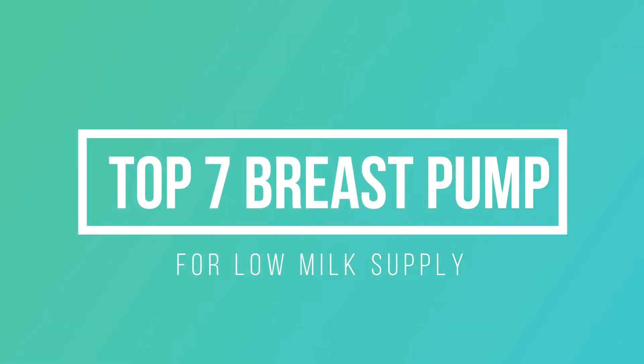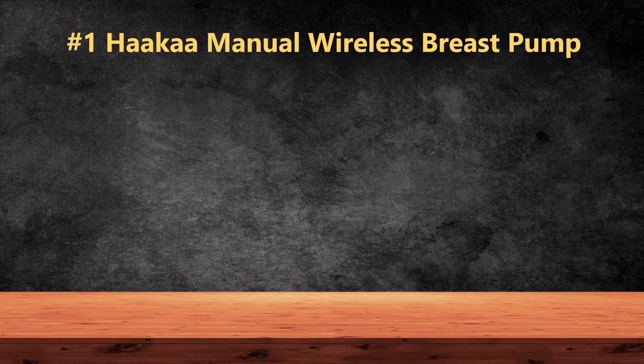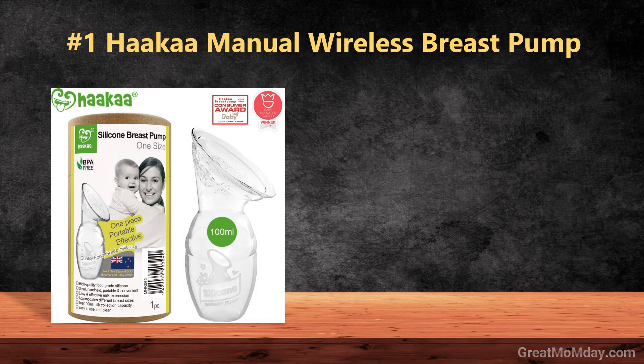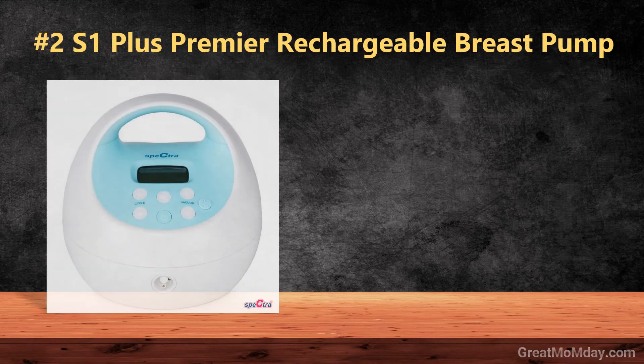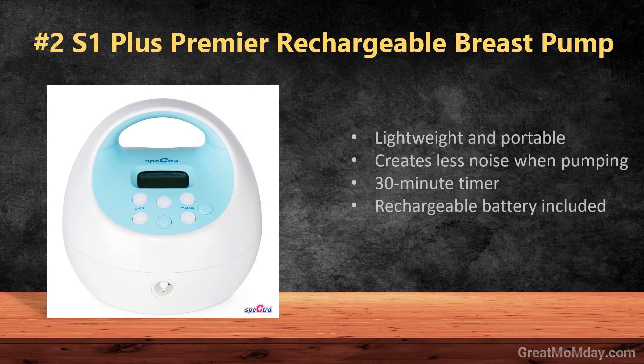Top 7 breast pumps for low milk supply. Number one: Hack A manual wireless breast pump. Number two: S1 Plus premier rechargeable breast pump.